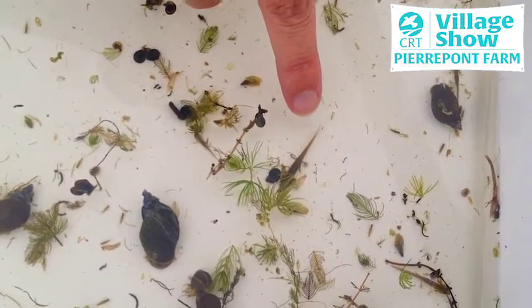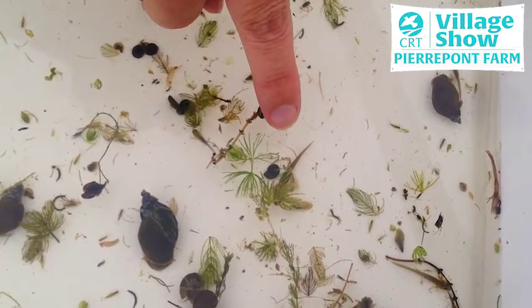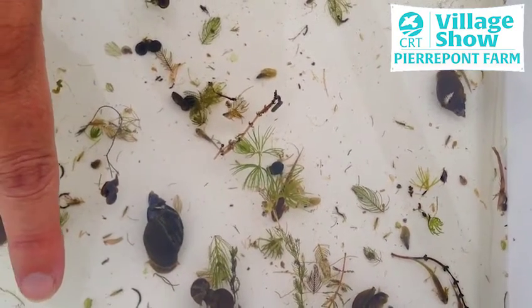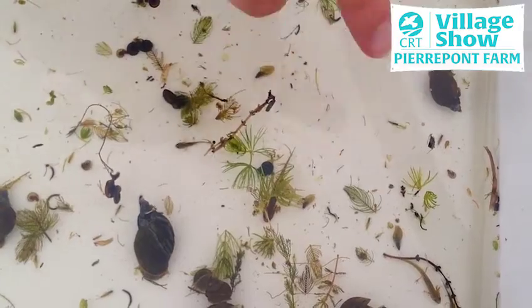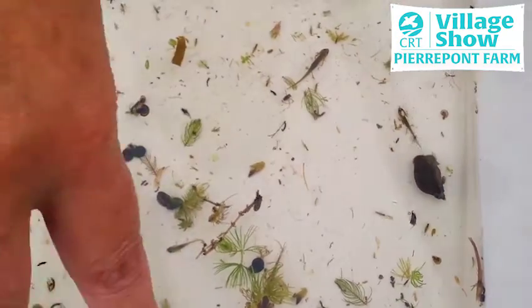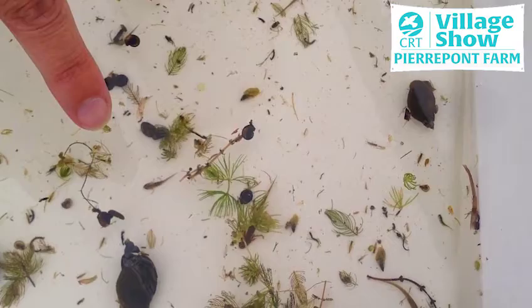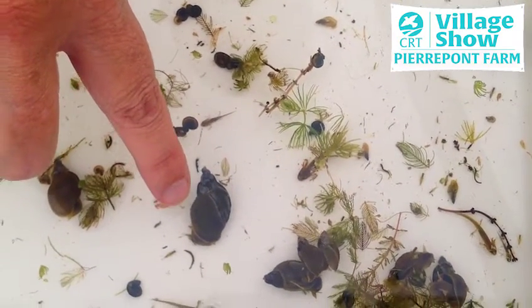We've also got newtlets, which are baby newts, and if you look closely you can see little frills on the back of their neck — that's how they breathe. We've also got a mix of nymphs, and these are the creatures that you can see darting around very quickly. Many of these are damselfly nymphs — they've got three tails and they're slightly feathered in appearance.